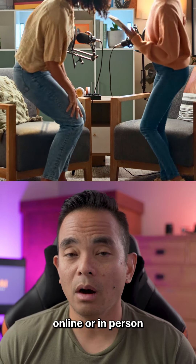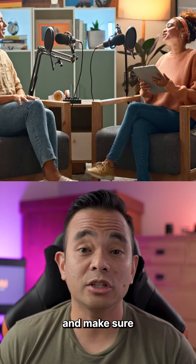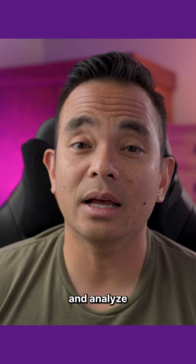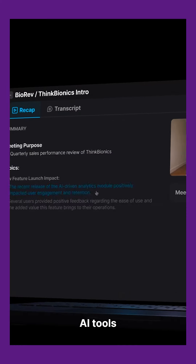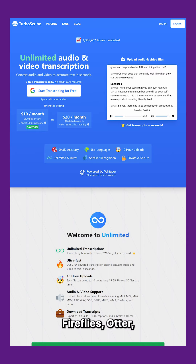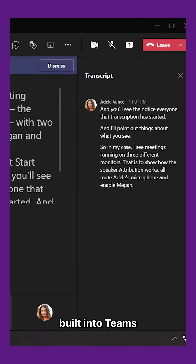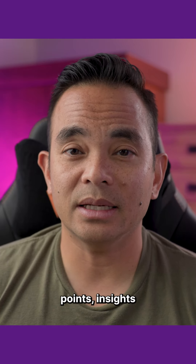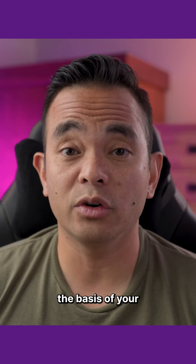Next, conduct the interview online or in person and make sure to record everything. Use AI to summarize, transcribe, and analyze everything that you've recorded. AI tools like Fathom, Fireflies, Otter, or even the ones built into Teams or Google Meet work well for this. Break down the interview into key points and insights that will form the basis of your training knowledge.